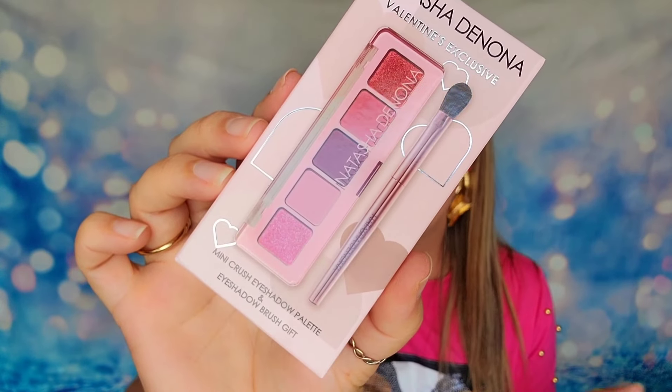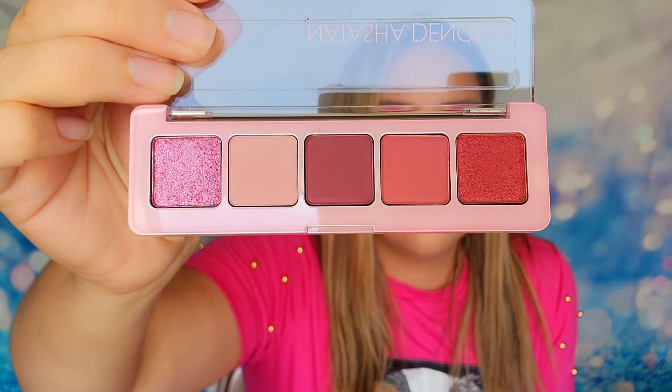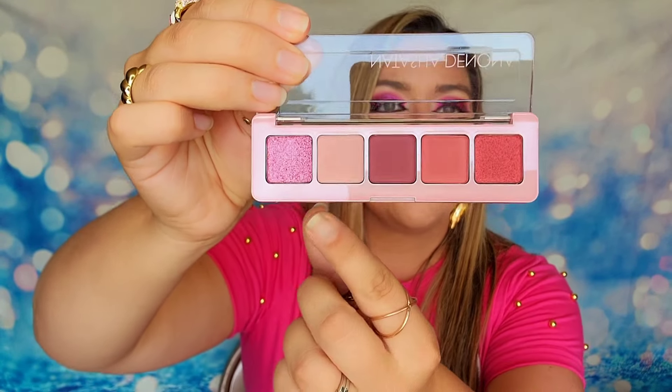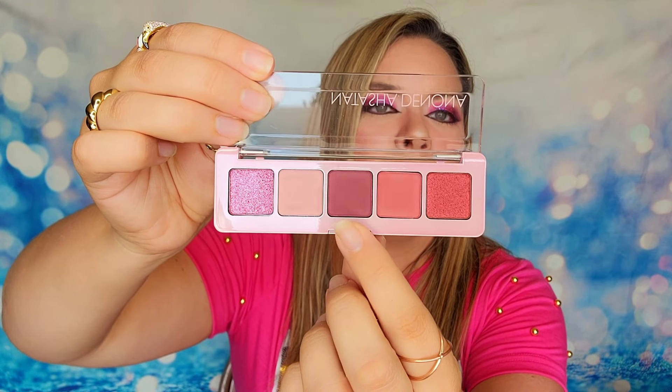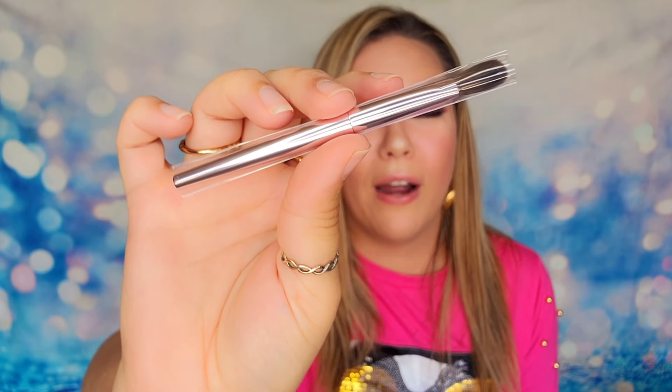Next up, we have a palette in our box from Natasha Denona. I'm guessing this is an older product from earlier in the year because it does say Valentine's exclusive — definitely getting those Valentine's Day vibes. I'm wondering if it was just leftover and they worked out a deal to be in this box. I'm totally okay with it though because I think the shades are beautiful. You can do a whole look with just a couple of them or use all of them — keep it bright on the inner corner and have a smokier look on the outer edge. The shimmer I would put right in the center for that pop of color. I think this is really cute. And also in that box, you do receive a brush to go along with it — their mini travel brush, so you get the duo together.